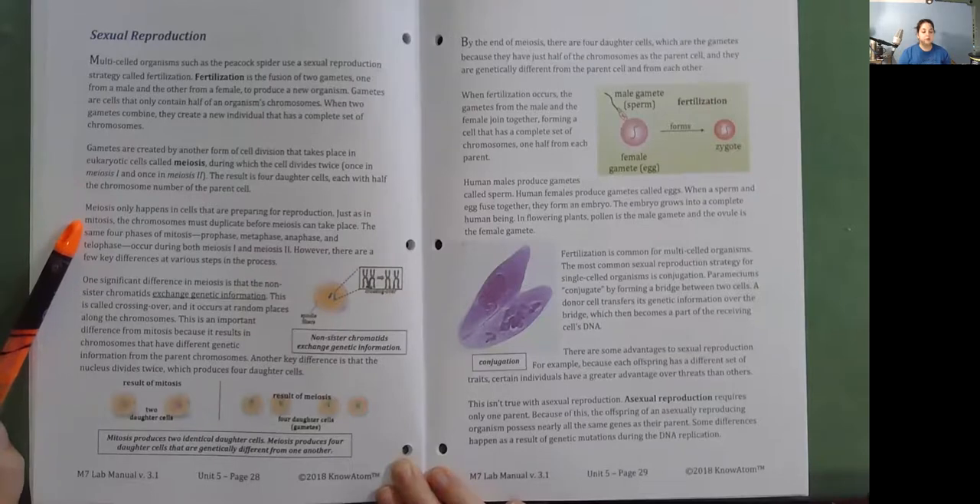Meiosis only happens in cells preparing for reproduction. Just as in mitosis, chromosomes must duplicate before meiosis can take place. The same four phases—prophase, metaphase, anaphase, and telophase—occur during both meiosis one and meiosis two. However, there are key differences. One significant difference is that the non-sister chromatids exchange genetic information, called crossing over, which occurs at random places along the chromosomes. This results in chromosomes with different genetic information from the parent chromosomes, unlike mitosis.